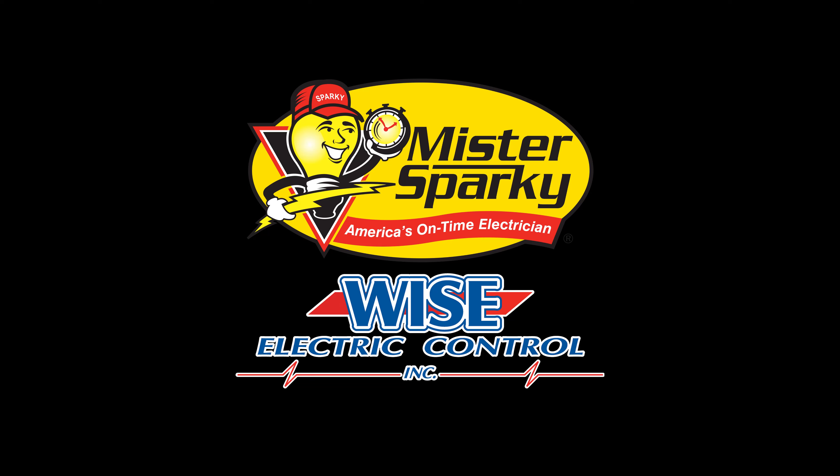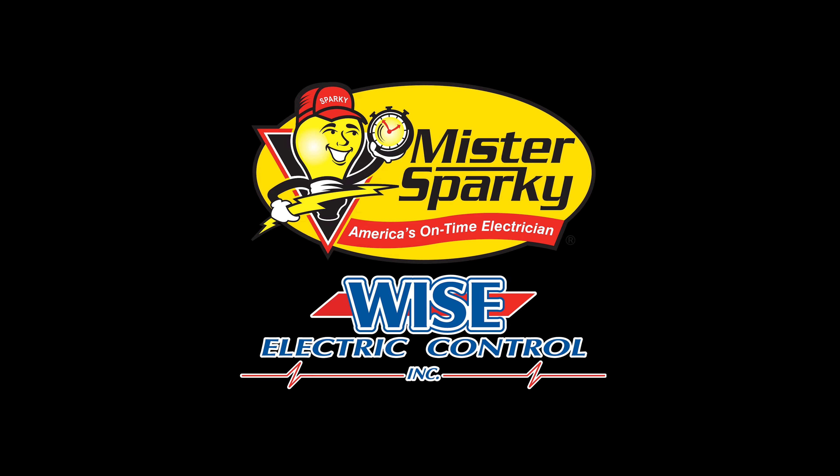Mr. Sparky, we're on time, you'll see. Mr. Sparky, boy, your repair is free.